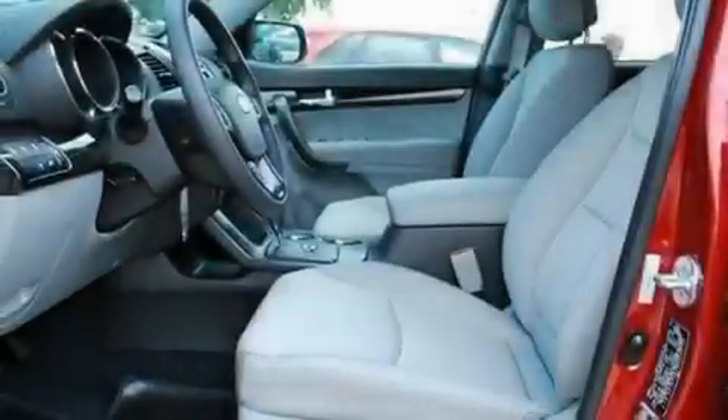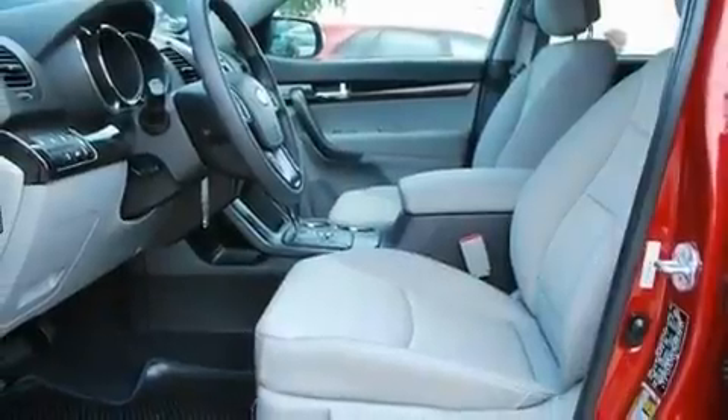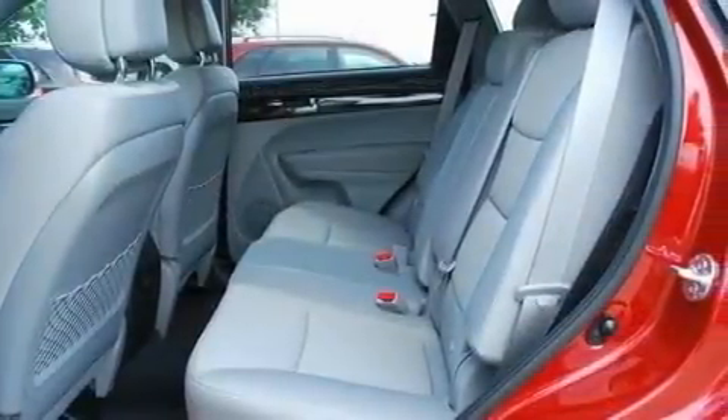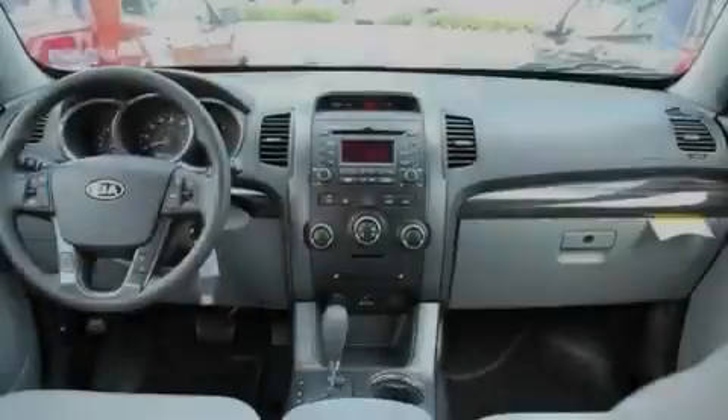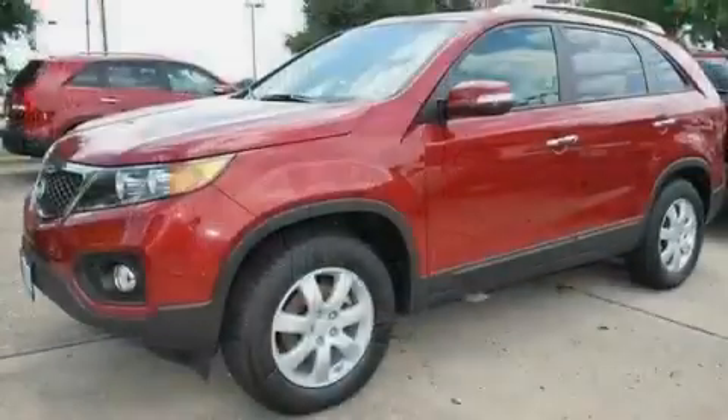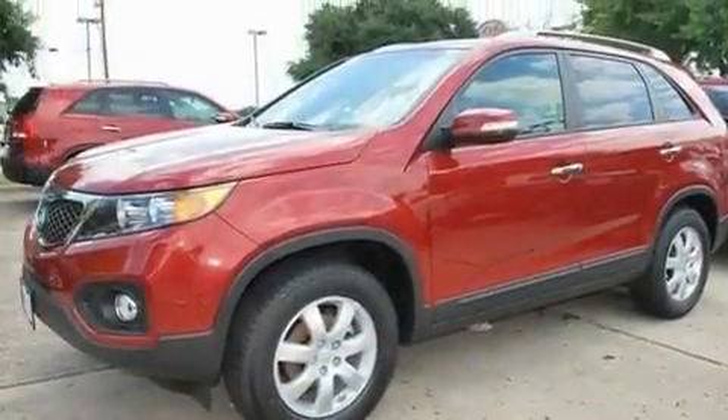Its top features include a rear window defroster, a multi-link rear suspension, stylish 17-inch alloy wheels, a low-tire pressure indicator, rear impact crumple zones, traction control and stability control systems, an anti-lock braking system, front multi-stage airbags, and roof rails.